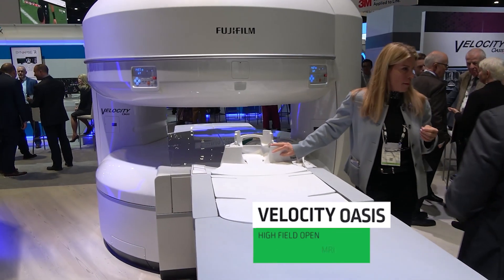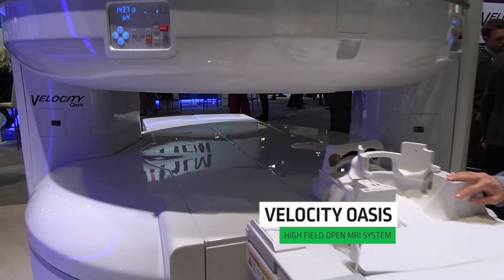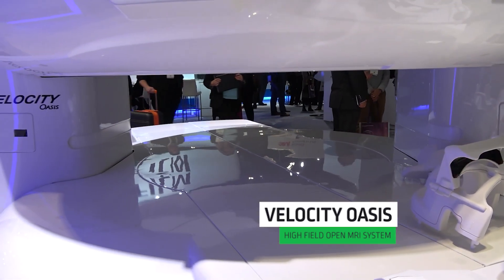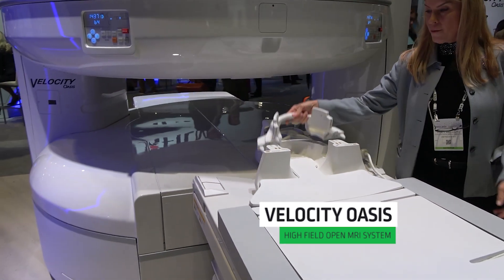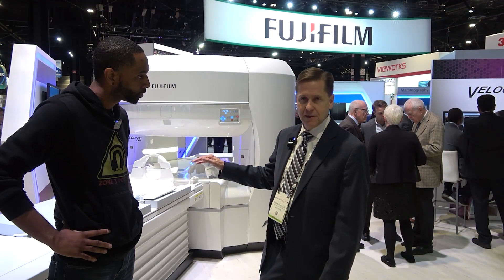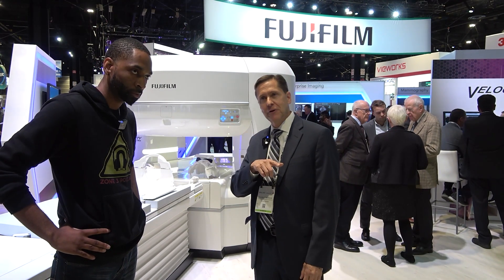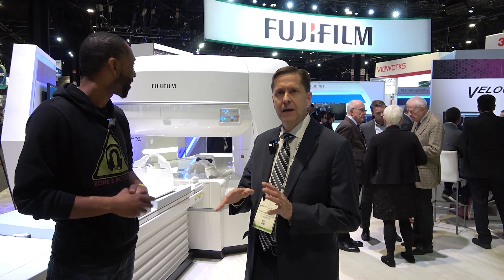This system right here is our Oasis Velocity. It's a vertical field 1.2 Tesla imager system. It has the kinds of capabilities you want to see in a 1.5T imager, but it's in an open kind of architecture. The driving idea is that it provides a very patient-accommodating experience while delivering the image quality you want to see.